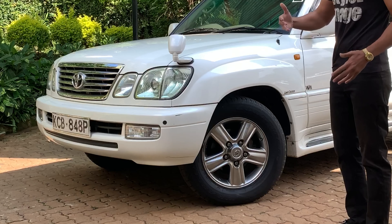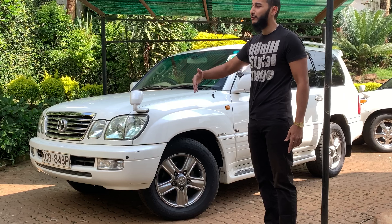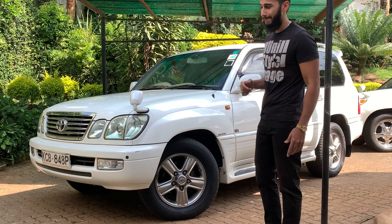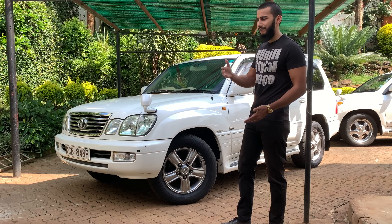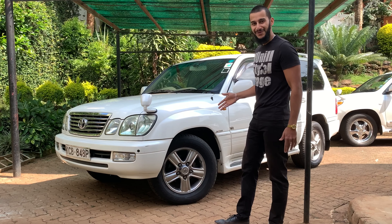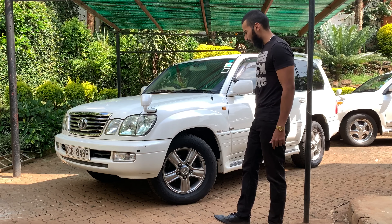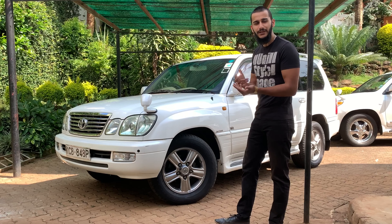It'll serve you for years and years, and when you come to sell it you'll probably be able to sell it for the same price you bought it at, or even at a profit. I've seen this with my Land Cruiser Prado — my 120 series — I bought it at a certain price and sold it one year later at a profit of two or three thousand dollars. Such is the benefit of a Cruiser.